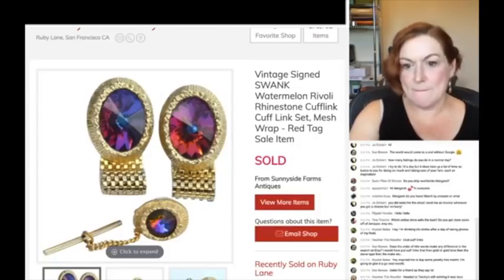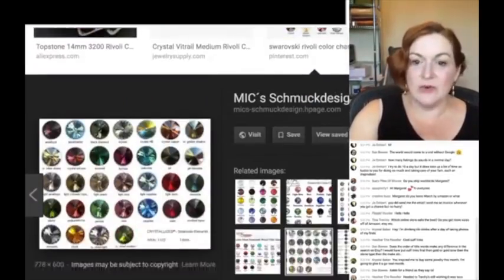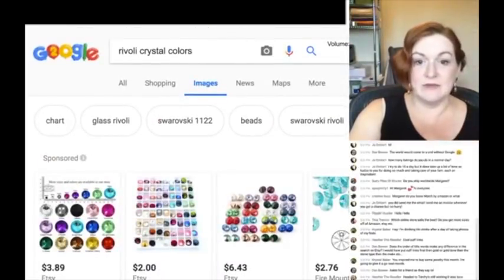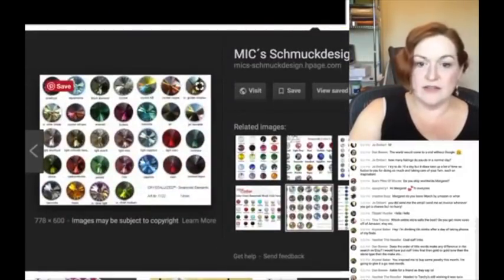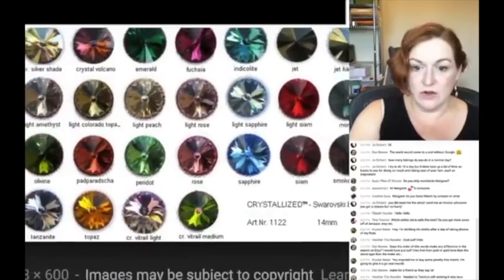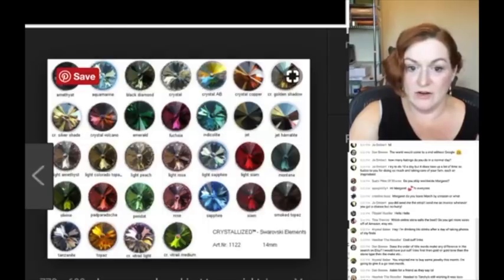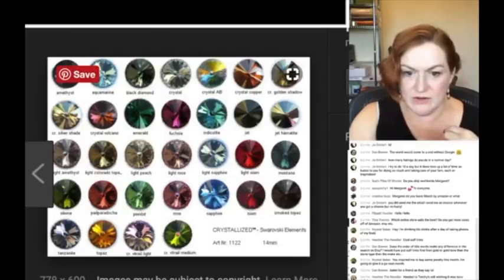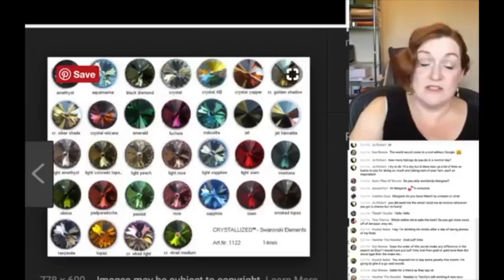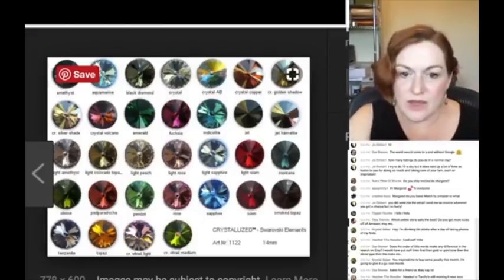To find out the color of my rivoli, I typed in 'rivoli crystal colors' until I pulled up a chart that had the colors on it. The one that looks most like mine is this 'crystal volcano' one right here. I'm looking for watermelon on here — I wonder if I could use watermelon, or does it have to be the green one? So crystal volcano seems to be the color.